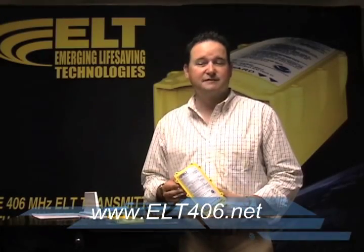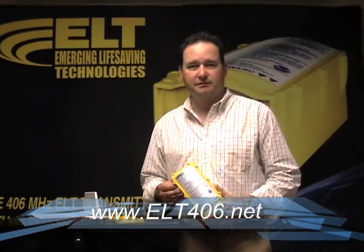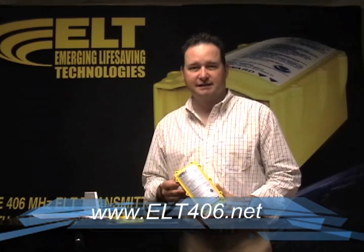For more information, please visit our website at www.elt406.net.